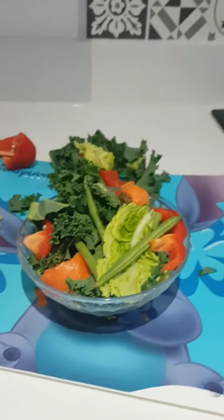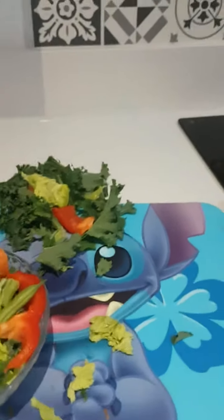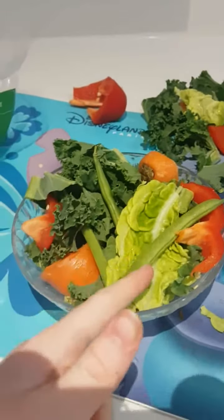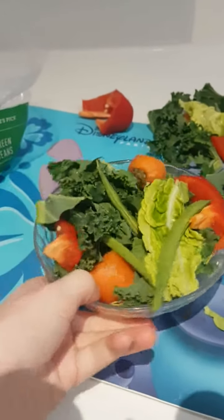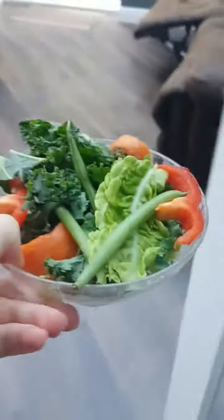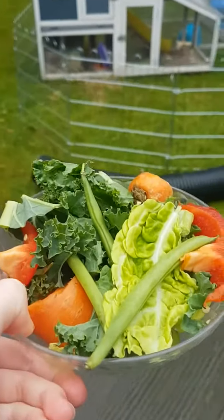I've finished cutting the guinea pigs' vegetables. I normally only give a bowl's proportion, so the rest will be saved for later and added to their tea when I get home from school. We've got carrot, kale, cabbage, green beans, and pepper. I normally use the same sound every morning so they know when the food comes in — let's give it a go.